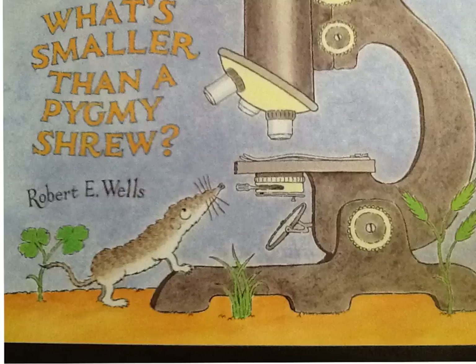Hello. We are going to read the book What's Smaller Than a Pygmy Shrew by Robert E. Wells. As we're reading, I want you to think about a few questions.